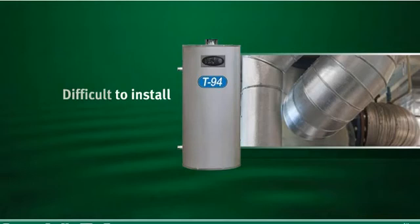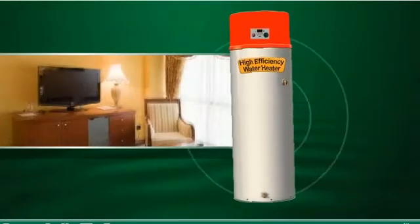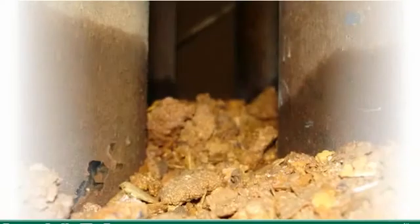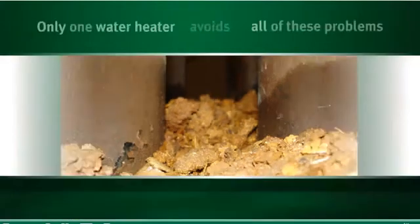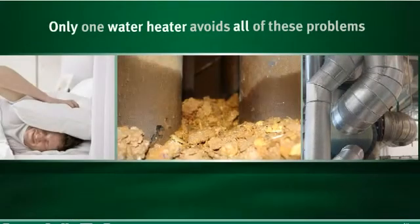Many are difficult to install and have complex venting systems. Others are noisy, and in others, limescale deposits can build up inside the tank, increasing energy usage over time. There's only one high-efficiency water heater on the market that avoids all of these problems.